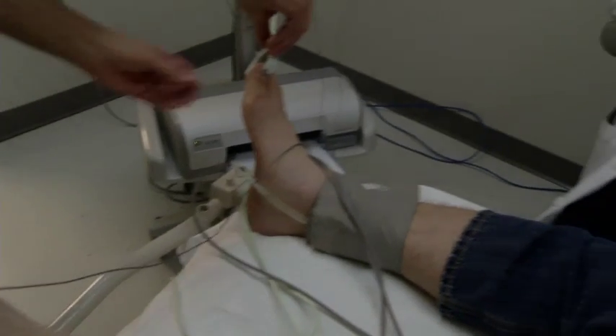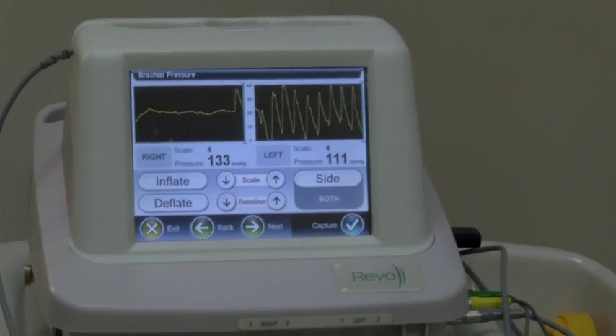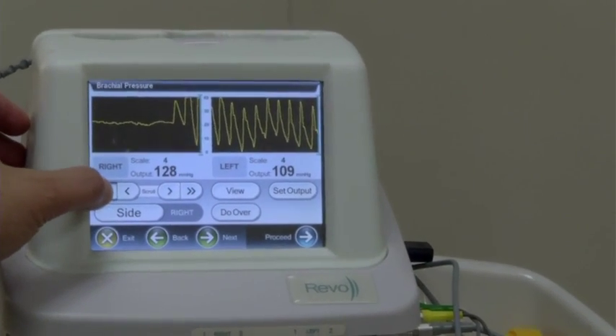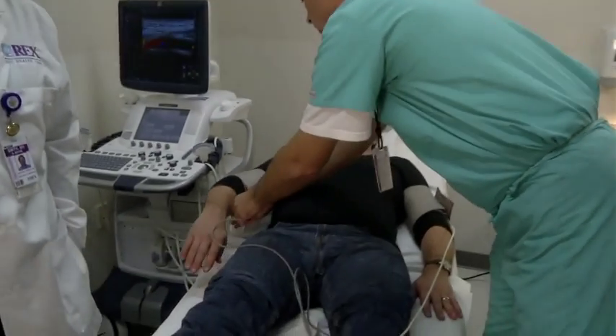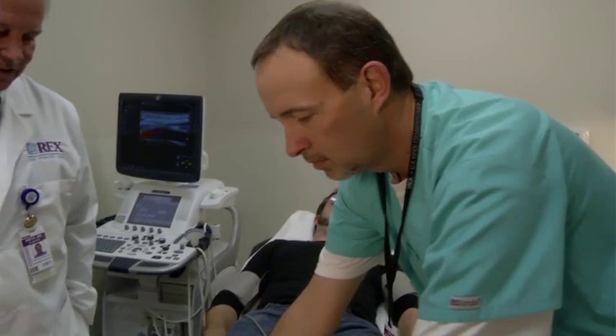One of the problems with PAD is that half the patients don't have symptoms. And if you don't have symptoms, you might not know that PAD can be an indicator of a more serious underlying problem. When you find PAD, there's a high likelihood that you've got carotid or heart disease. So PAD in and of itself is not generally life-threatening, but it's a potent marker that you've got to have your heart checked and your carotids checked.